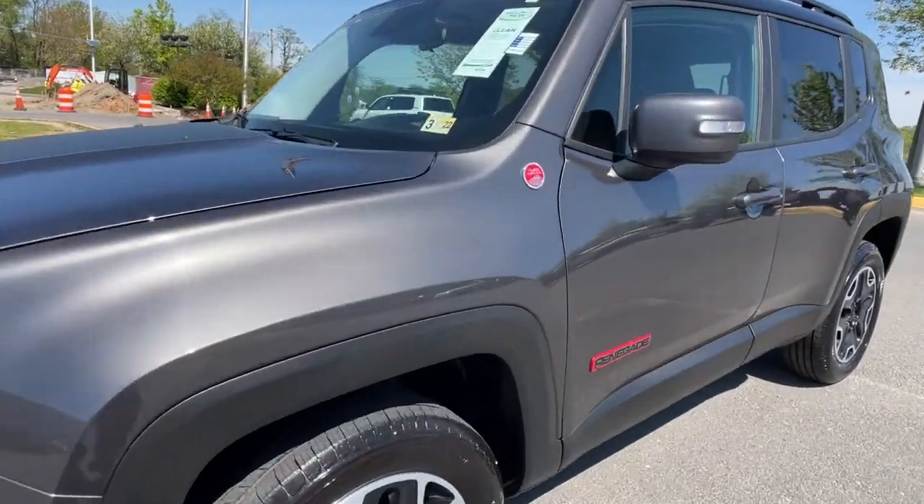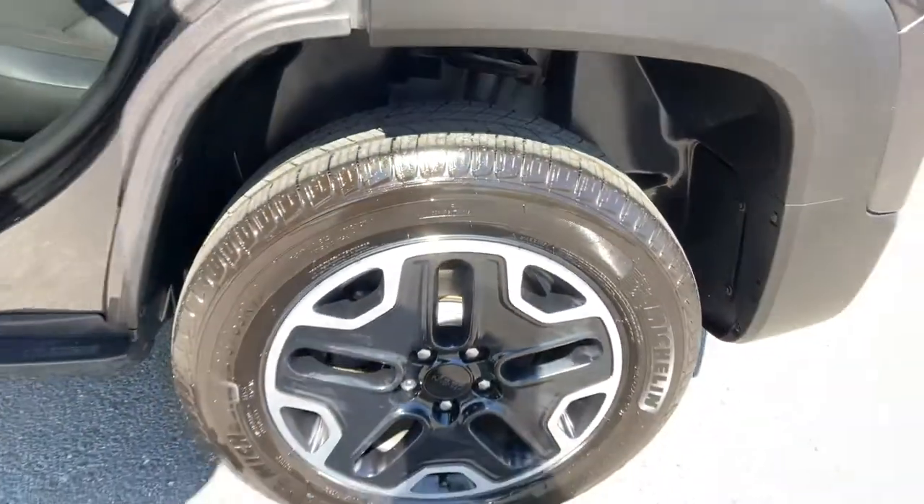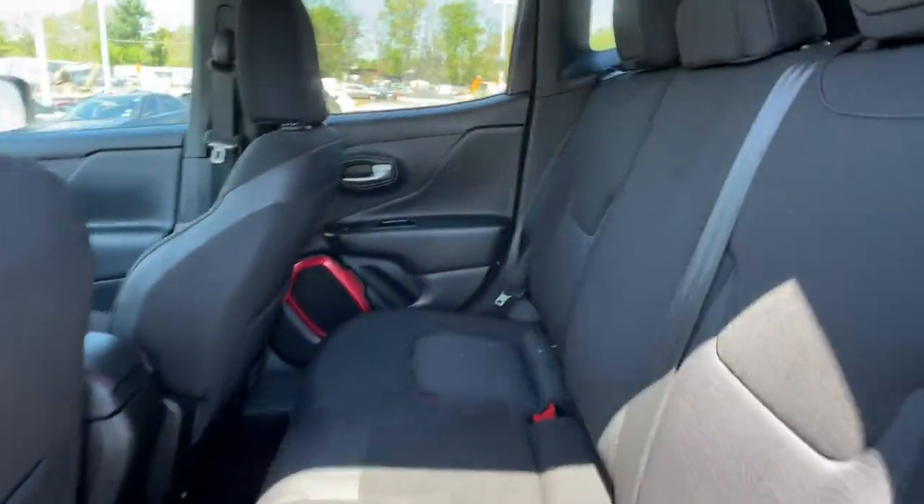Look no further than the 2017 Jeep Renegade. With less than 70,000 miles on the odometer, this vehicle provides excellent value.